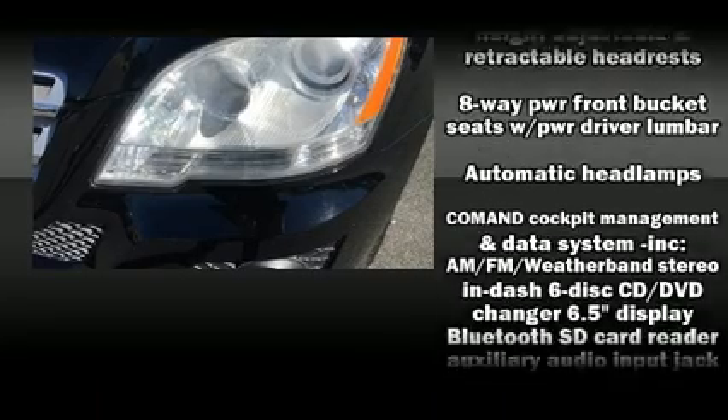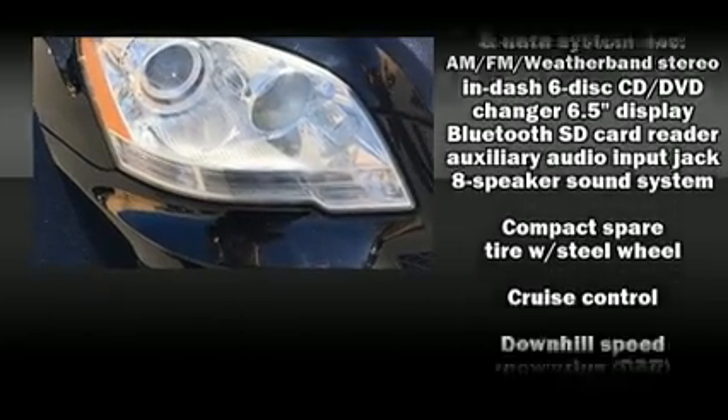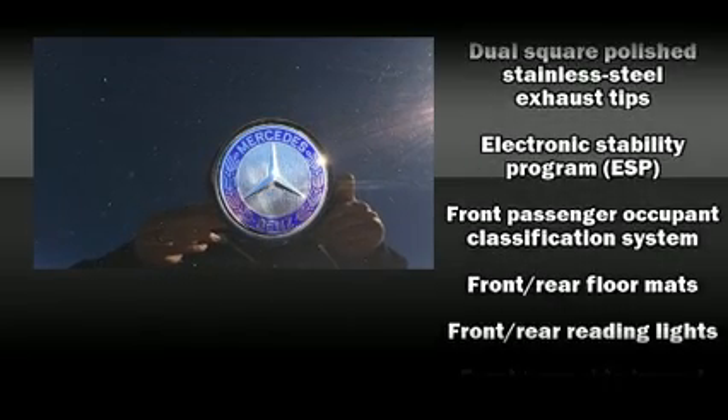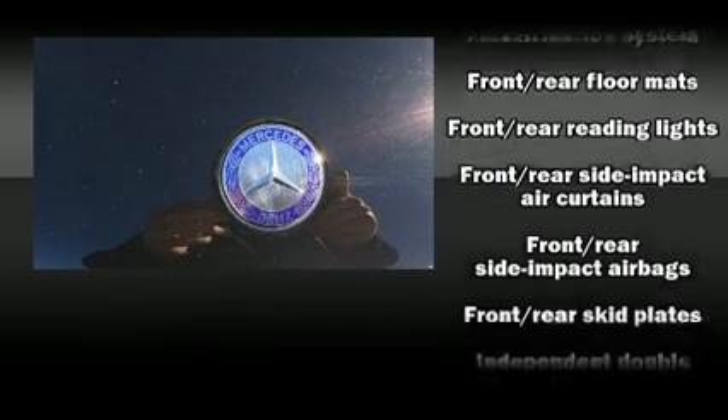Everything is where it ought to be, from the dashboard controls to the door locks and window controls. For drivers who enjoy the natural environment, a power moonroof allows an infusion of fresh air.